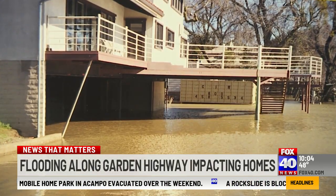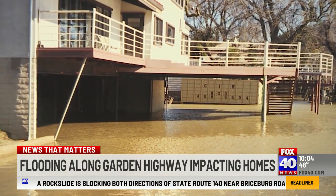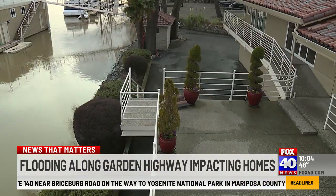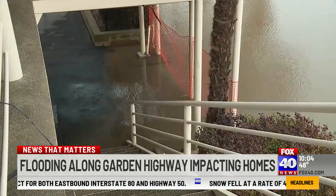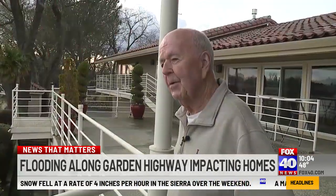Many of the homes are built to withstand flooding, so when the water rises, it eventually moves back into the river. Everything is designed to drain back. But depending on where the house is situated and what elevation it sits along Garden Highway, other houses have real problems. I had a friend whose lower bedroom used to flood every year, and that's a real mess to clean up.